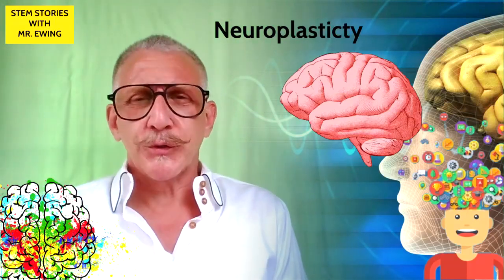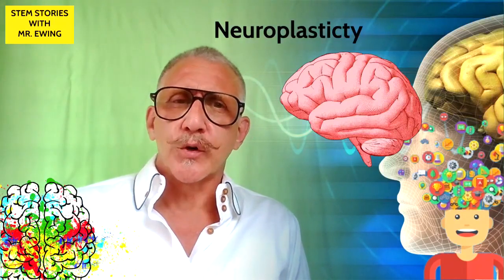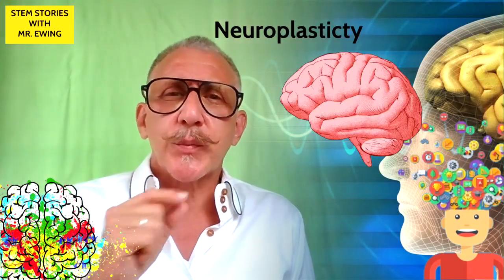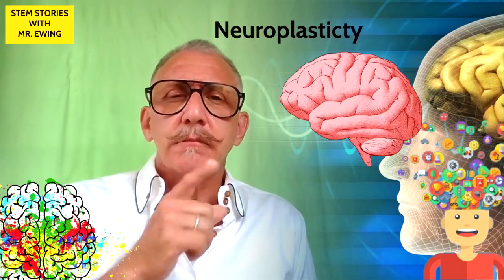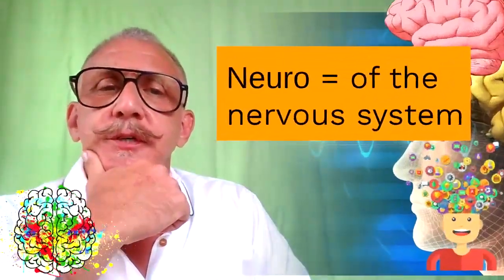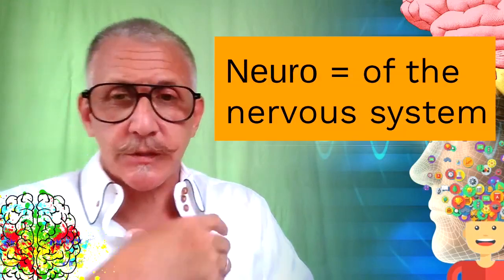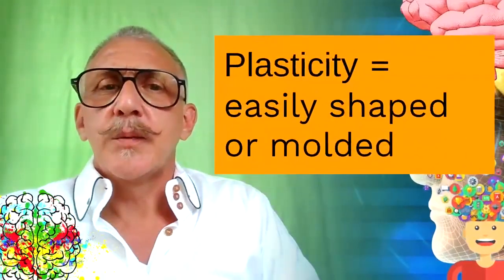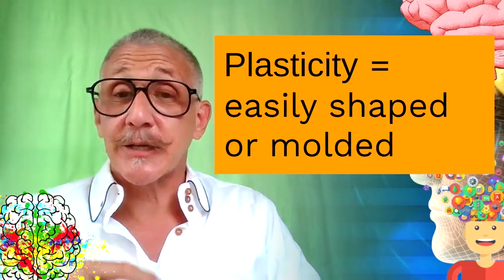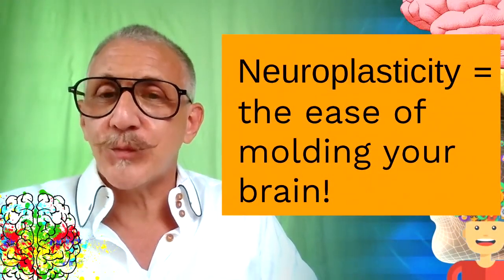You're probably thinking, Mr. Ewing, what the heck is neuroplasticity? So before we get started, what do you think neuroplasticity is? I like to pull out a part that I might know. Neuro is the prefix referencing our nervous system — all the nerves in our body. Plasticity means it's easily shaped or molded. Think about the word plastic — it's actually in that part of the word.